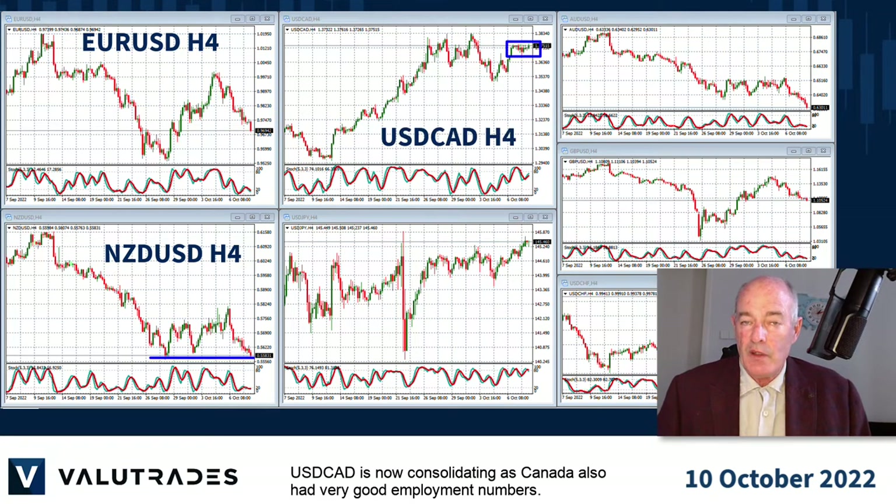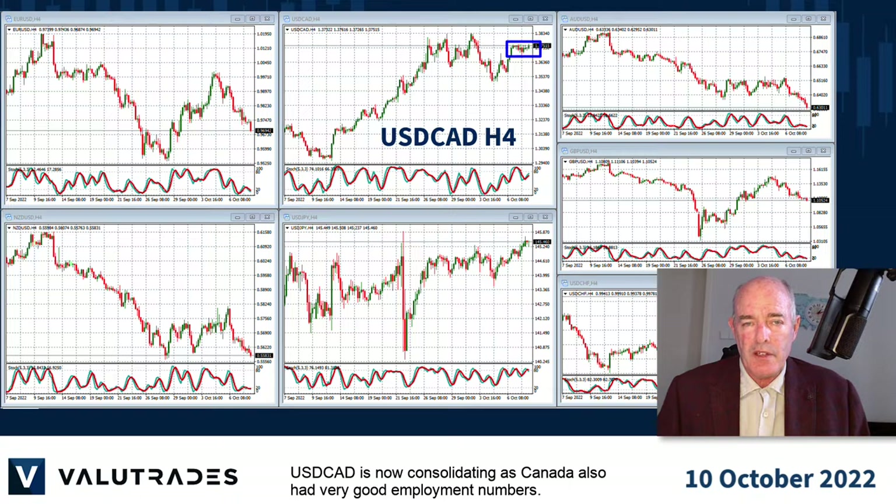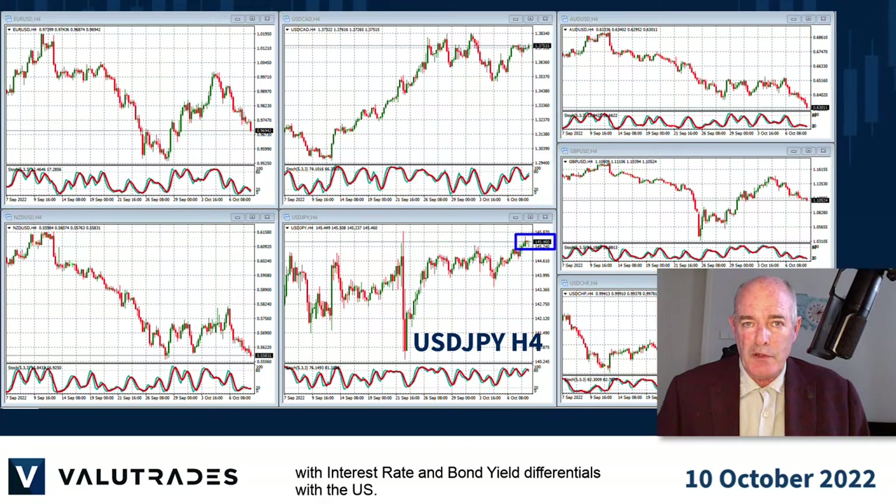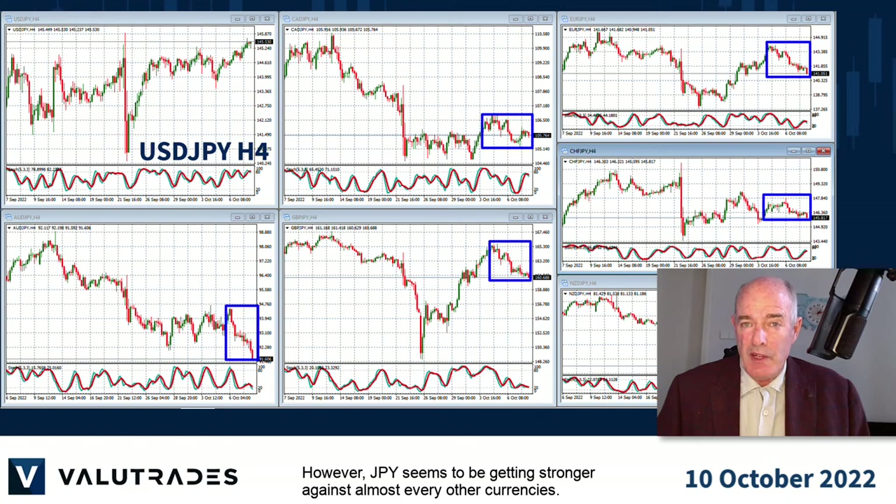Dollar CAD is now consolidating as Canada also had very good employment numbers. Dollar Yen is now at a frightening 145.5 as the Japanese Yen just keeps getting weaker with interest rates and bond yield differentials with the United States. However, JPY seems to be getting stronger against almost all other currencies.